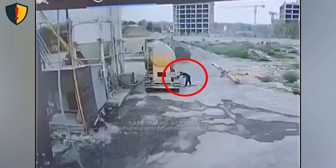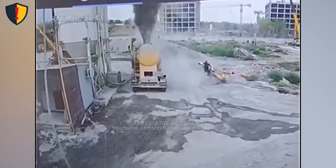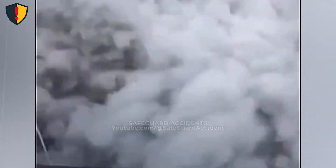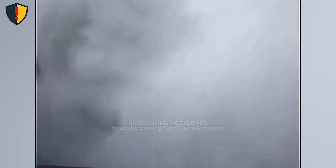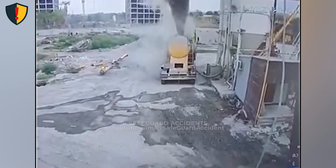At a dusty work site, a quiet tanker sits under pressure, and then something gives way. Never ever stand near a pressurized dry bulk tank during loading, unloading, or agitation unless pressure limits, vents, and relief paths are verified. Stored pressure can release without warning.